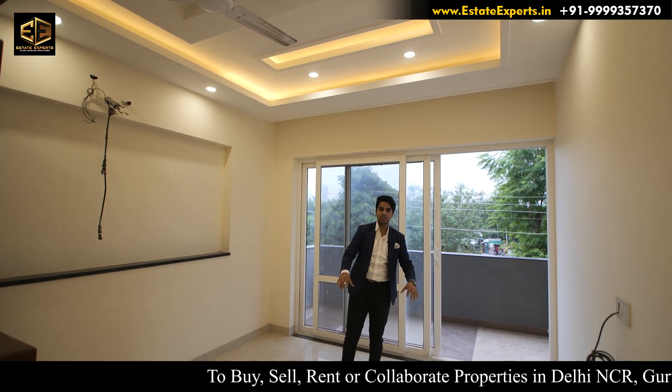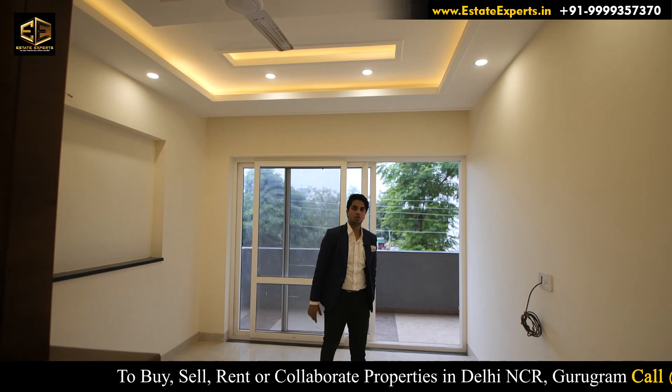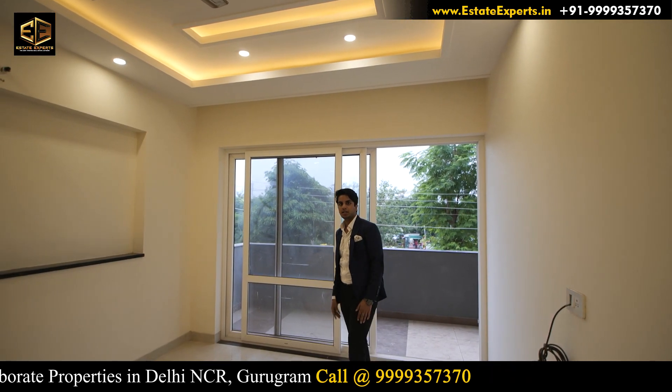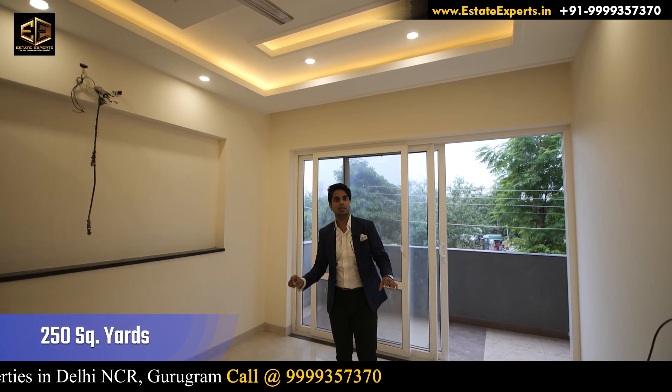This is the MKM market. There is a school or a hospital nearby. You don't have to go far for daily needs — the market is right here. Let's start the overview of the property. This is a 250 square yard flat. We have a 3 BHK plus one study room.